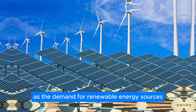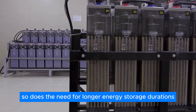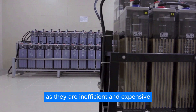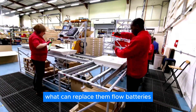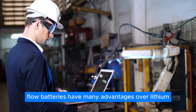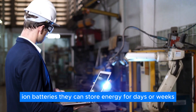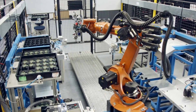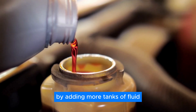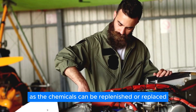As the demand for renewable energy sources like wind and solar grows, so does the need for longer energy storage durations. Lithium-ion batteries are not suitable for this purpose, as they are inefficient and expensive. Flow batteries have many advantages over lithium-ion batteries — they can store energy for days or weeks, and they do not degrade with repeated cycling. They are also safer and more scalable, as they can be easily expanded by adding more tanks of fluid, and they are more recyclable and reusable, as the chemicals can be replenished or replaced.